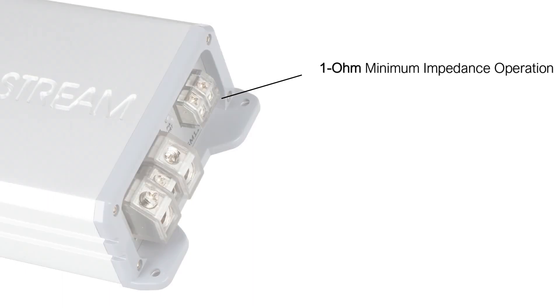Soundstream RSM technology allows this compact amp to produce big power with less current draw from your vehicle charging or electrical system.